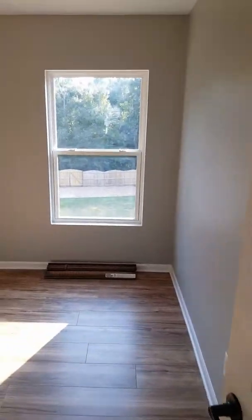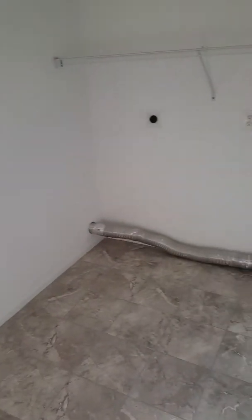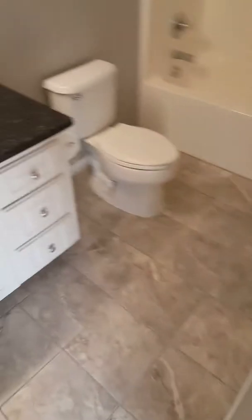Here's bedroom number one with a good-sized closet area. Here's bedroom number two, once again with a good-sized closet.